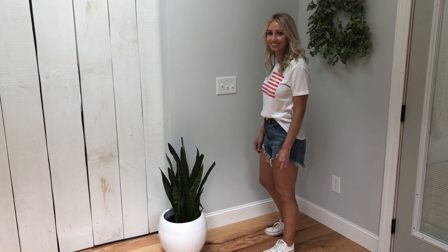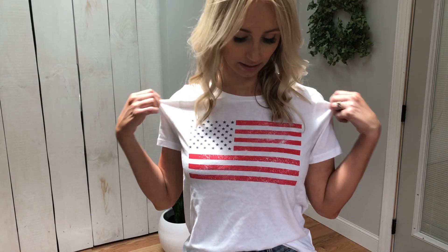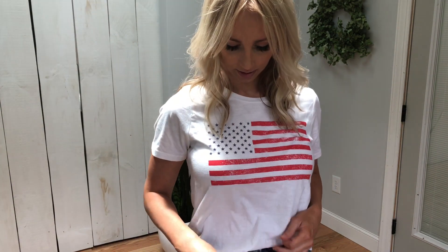Of course this outfit wouldn't be complete without a pair of Chucks. You can find affordable Chucks on Poshmark or even TJ Maxx, but if you're not patient to wait for them to appear at the right moment you can always order them online — I'll have them linked below.